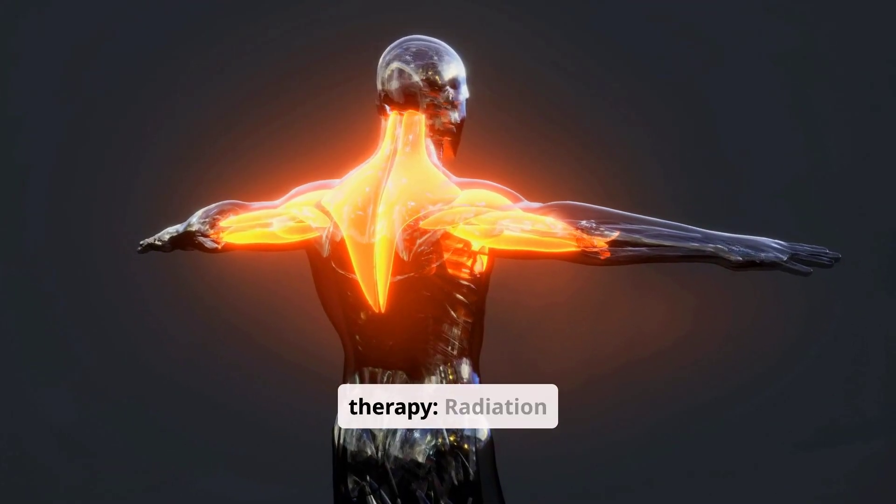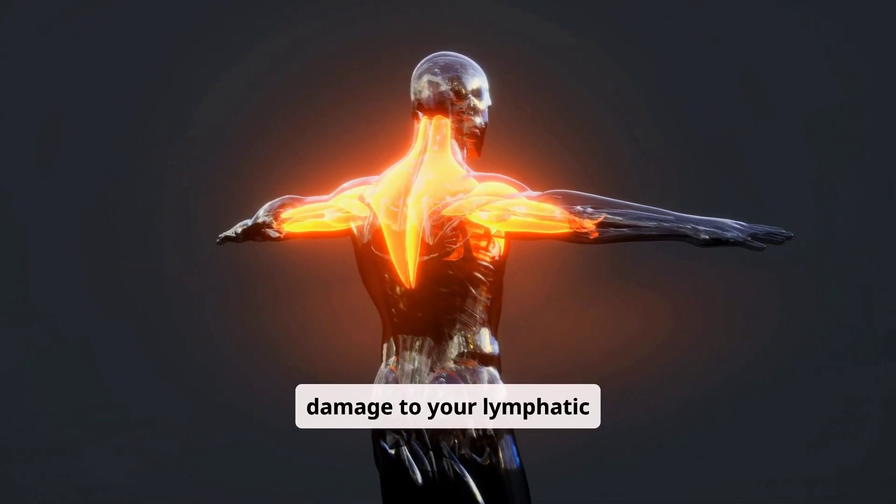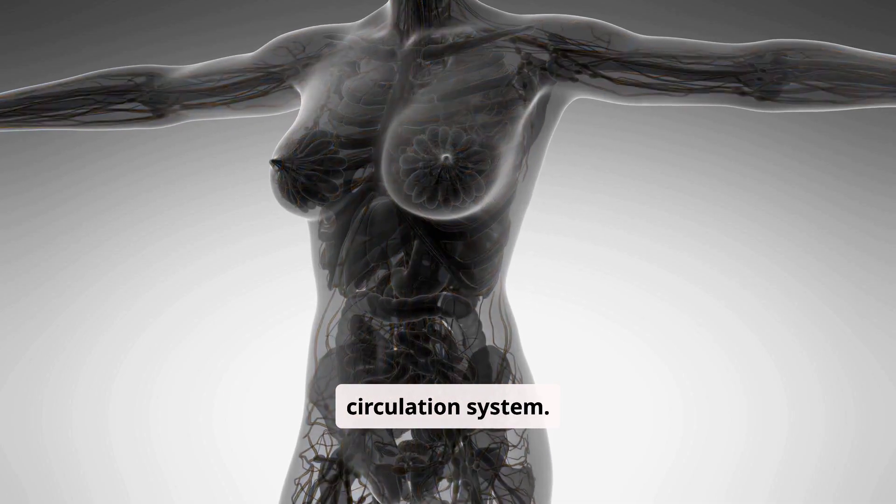Radiation therapy. Radiation therapy may cause scarring and damage to your lymphatic system, inflaming your skin and placing pressure on your lymphatic circulation system.